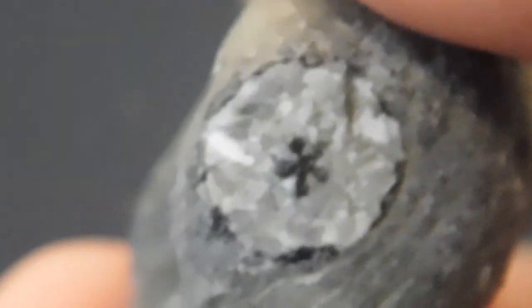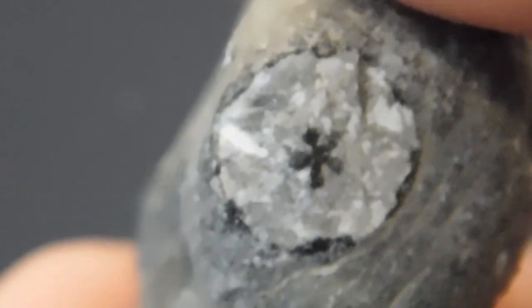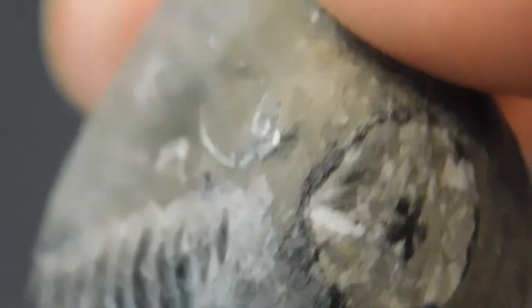And here it is — the fossil I promised you at the end of the video. This is a crinoid stem that I found a while back, and it's one of the best preserved ones I've found. Take a look at this end — look at that beautiful star pattern. This is a beautiful specimen. I was so happy to find it up here because you don't find much up here; there aren't many fossils here.